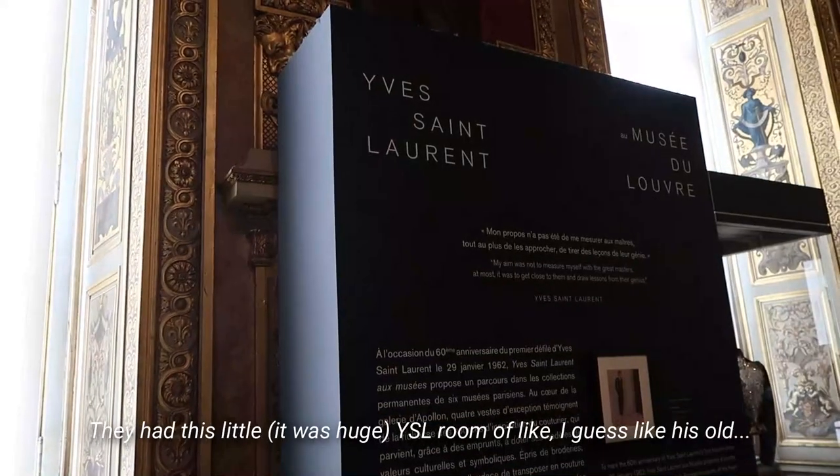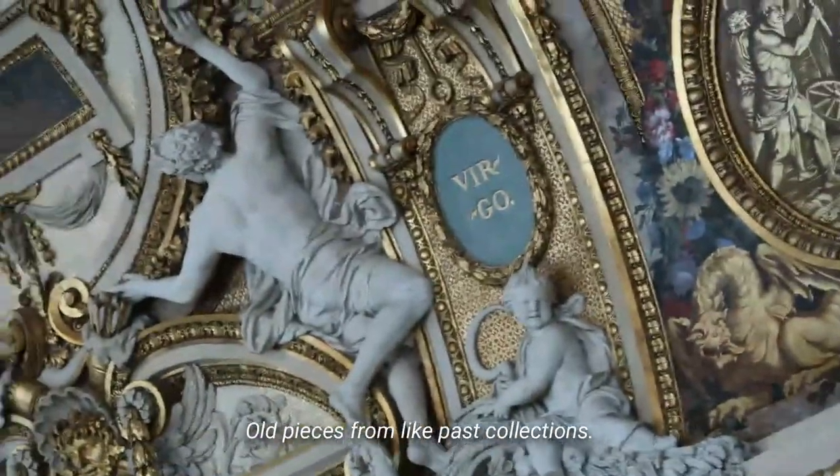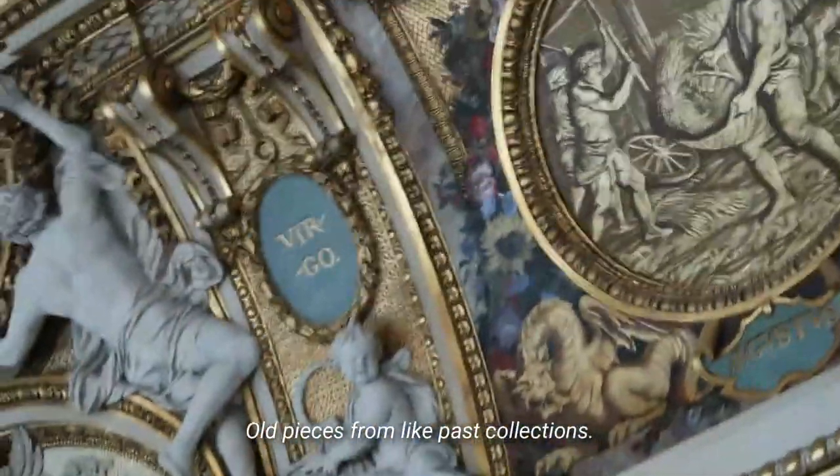They had this little YSL room with, I guess, old pieces from past collections. Yes, period.